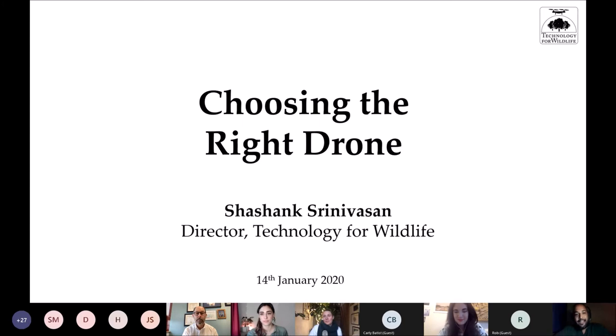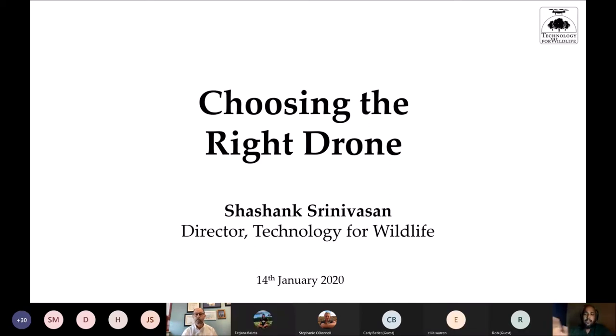My name is Shashank Srinivasan. I run a small startup based out of Goa, India called Technology for Wildlife. Today I'm going to be talking about choosing the right drone for conservation. This is a conservation-specific presentation, but only in parts, because we're talking mostly about off-the-shelf drones — it applies to other sectors as well. We've done similar work helping NGOs working on humanitarian issues choose the right drone.